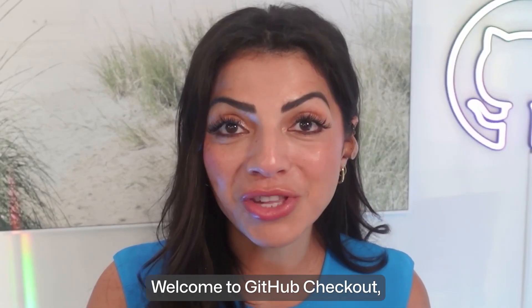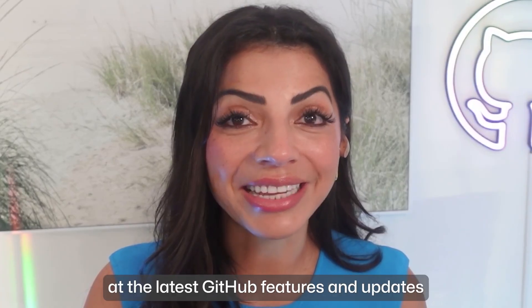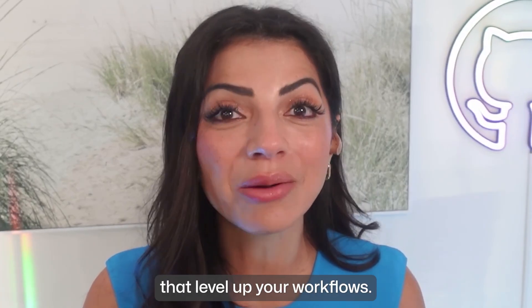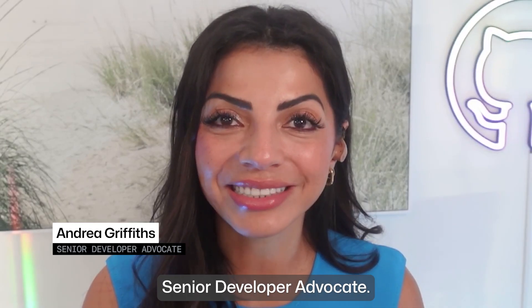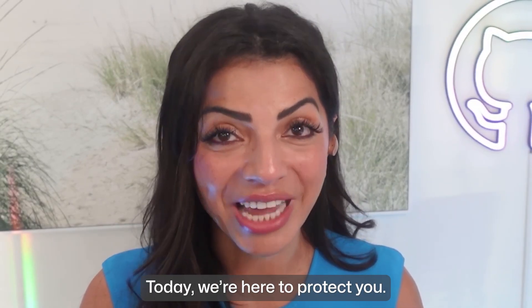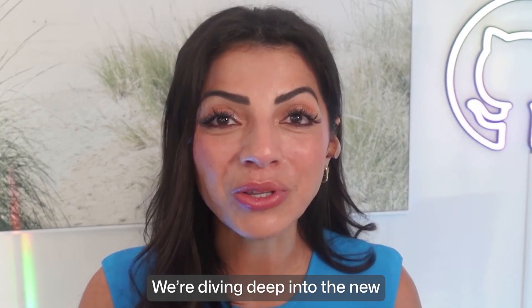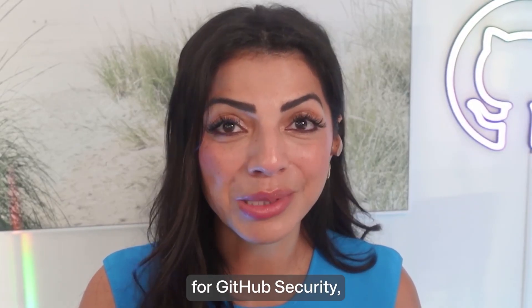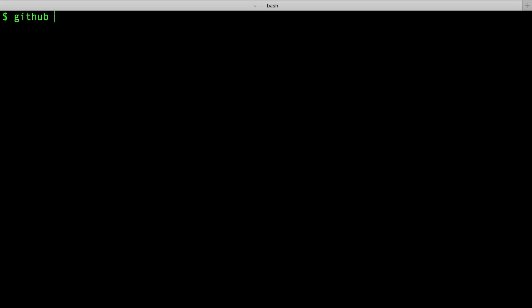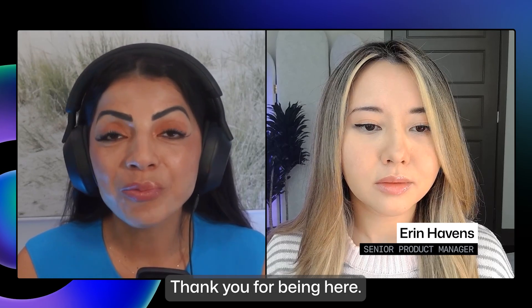Hey developers, welcome to GitHub Checkout, your inside look at the latest GitHub features and updates that level up your workflows. I'm Andrea Griffiths, Senior Developer Advocate. Today we're here to protect you. We're diving deep into the new GitHub security features with Senior Product Manager for GitHub Security, Erin Havens. Welcome, Erin. Thank you for being here.